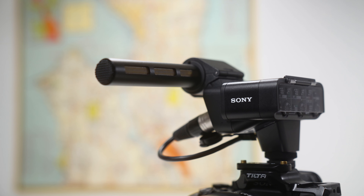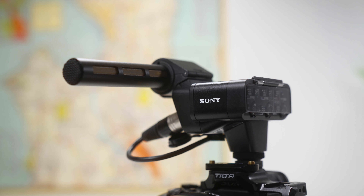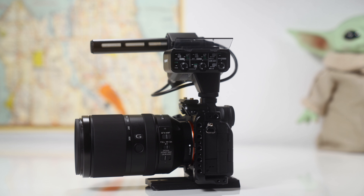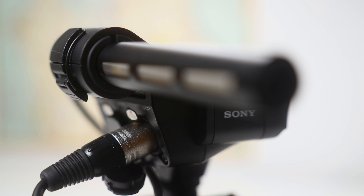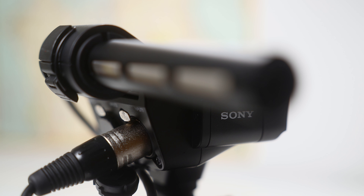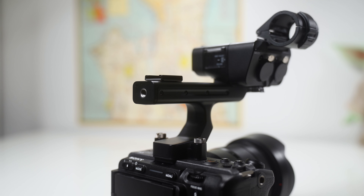In my opinion when you factor in the K3M audio module that you can get for the a7S III, it's definitely the more flexible, versatile, and even modular option over the FX3. The K3M audio module is a great little accessory that is essentially exactly the same as the audio box that comes on the FX3's top handle.